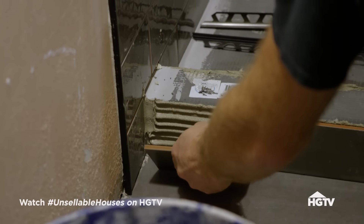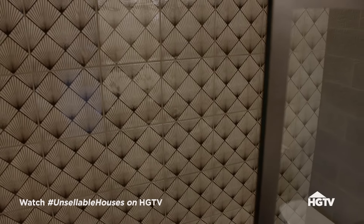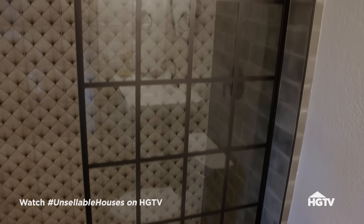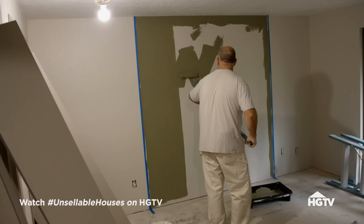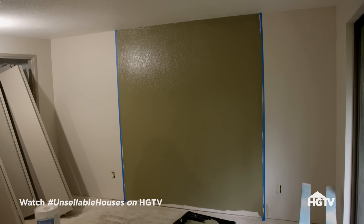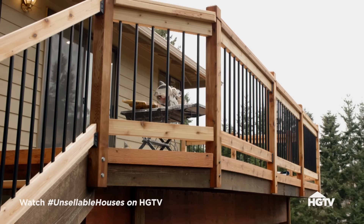The new metal and cedar railings are going to be really impressive when buyers pull up to this house. Inside, the main bathroom is getting earthy brown tiles installed as well as a glass shower wall, which is really going to make the bathroom feel bigger and more spa-like. But we still have a lot to do to make it stand out on the market for a higher listing price - we're literally staging in two days.